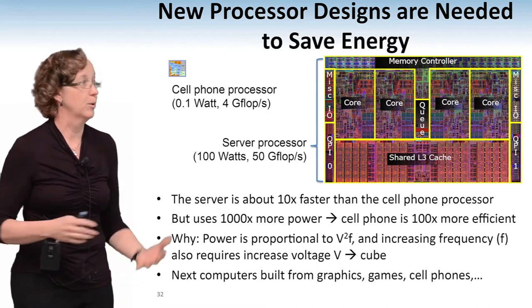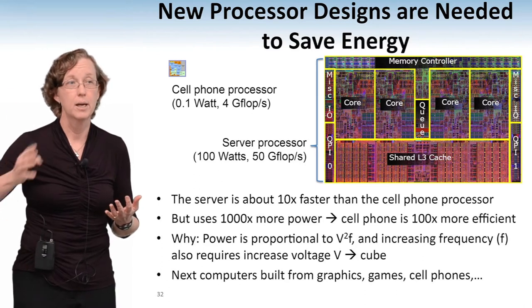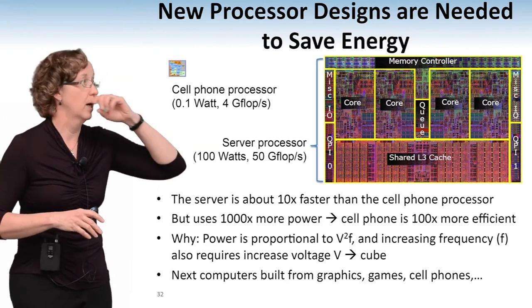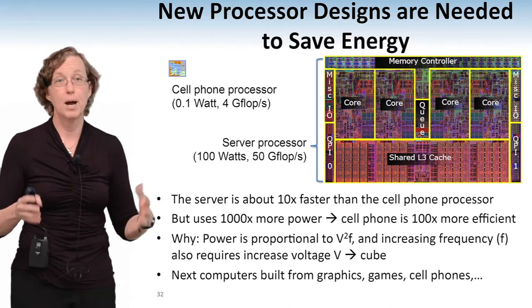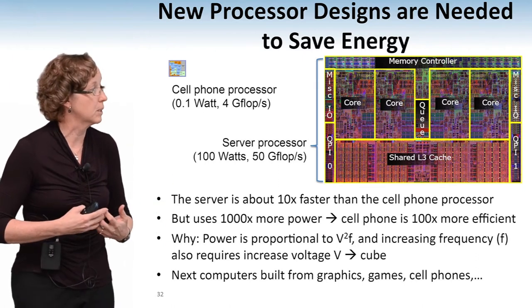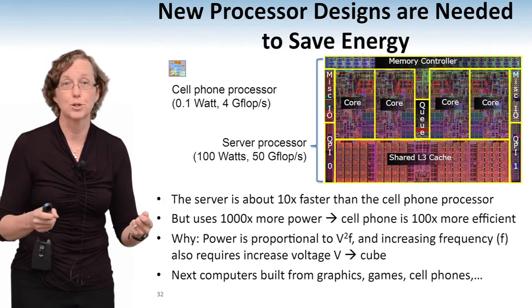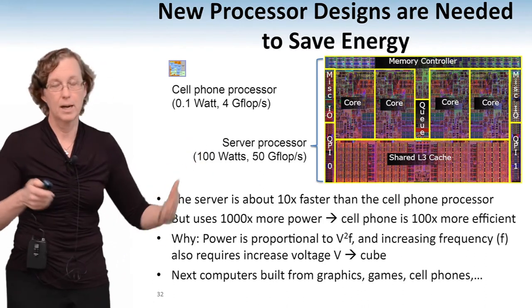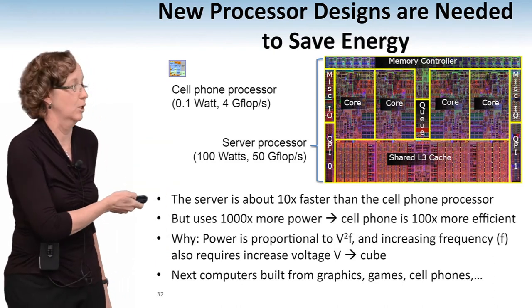So the big question for us is: are we going to build our next supercomputers out of graphics processors? The fastest supercomputer in the world, in China, is built out of graphics processors today. There's another one being installed at Oak Ridge National Labs which will also have graphics processors. A few years ago, one of the first petaflop systems — the fastest supercomputer in the world — was built out of cell processors, so those are PS3 processors built into a supercomputer. Or are we going to build it out of something like cell phones? Lots of interesting questions there about how we're going to program the thing.